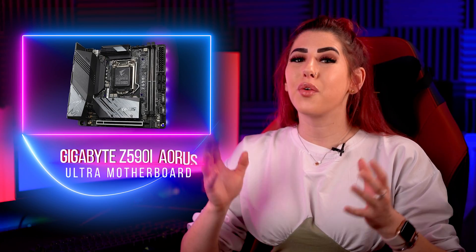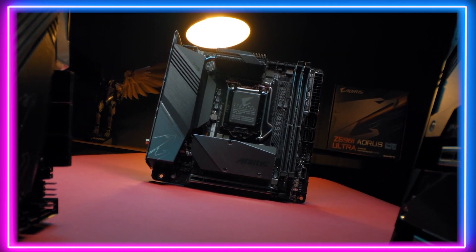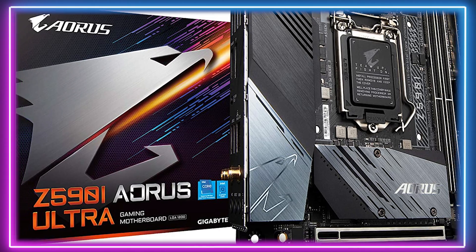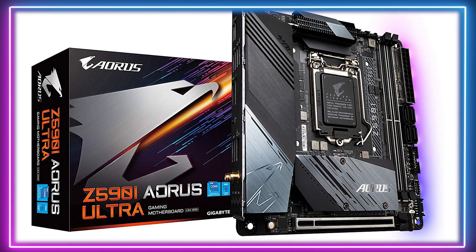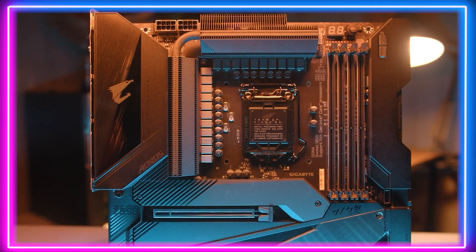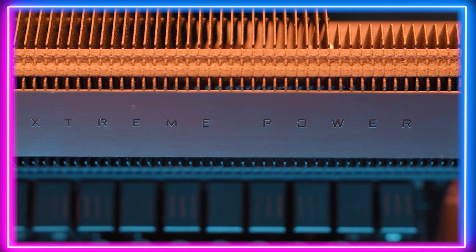Next up we have third place, which is a reasonably priced mini ITX option, the Gigabyte Z590i Aorus Ultra motherboard. For those looking to create a smaller form factor Intel 11th gen build, this ITX board from Gigabyte is a great place to start. This board brings a lot of the latest and greatest features and compacts them into something spectacular.